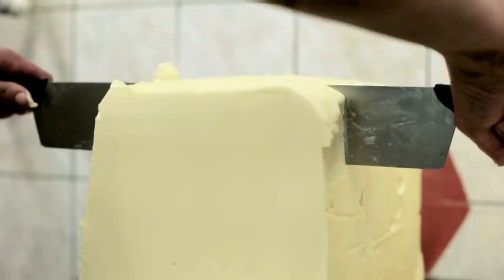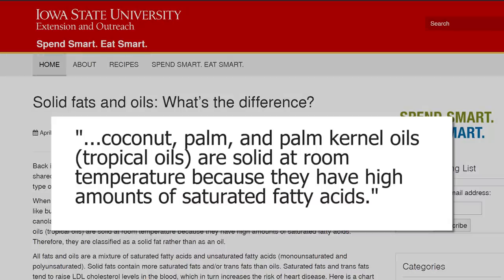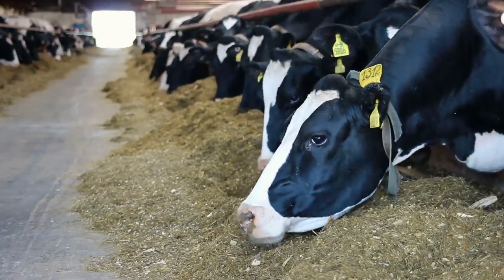So the question becomes: why would that actually make the butter harder? As my Canadian friend Jim, who told me about this story, correctly guessed — shout out to Jim — it was the extra saturated fat that made the butter harder. Butter is already solid at room temperature due to its high saturated fat content. And from Iowa State University, coconut, palm, and palm kernel oils are solid at room temperature because they have high amounts of saturated fatty acids. A cow's diet is naturally low in saturated fat — grass and other plants — but they can create saturated fat and increase its concentration in their milk. By adding a high saturated fat food like palm oil, even though it doesn't have as much saturated fat as butter, it easily allows the cow to raise the saturated fat content of the milk and produce more milk in general.